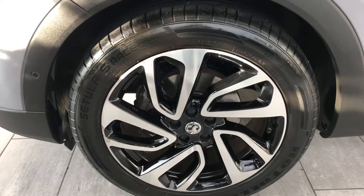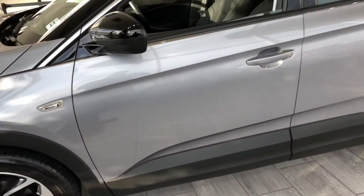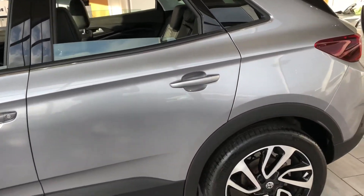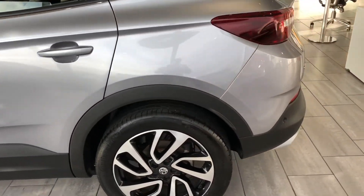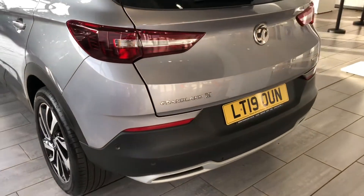It's got these stunning diamond cut alloy wheels. The black and grey combo is lovely on this car — it is nice when you see it in the flesh. Front and rear parking sensors make parking nice and easy.